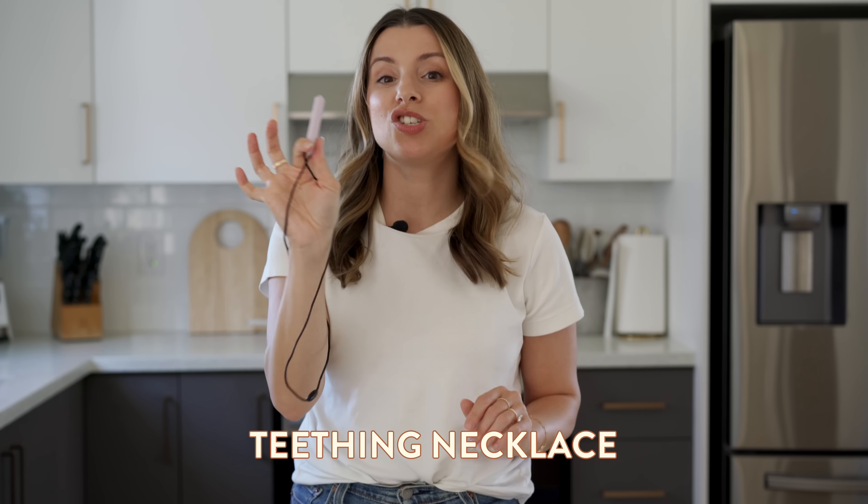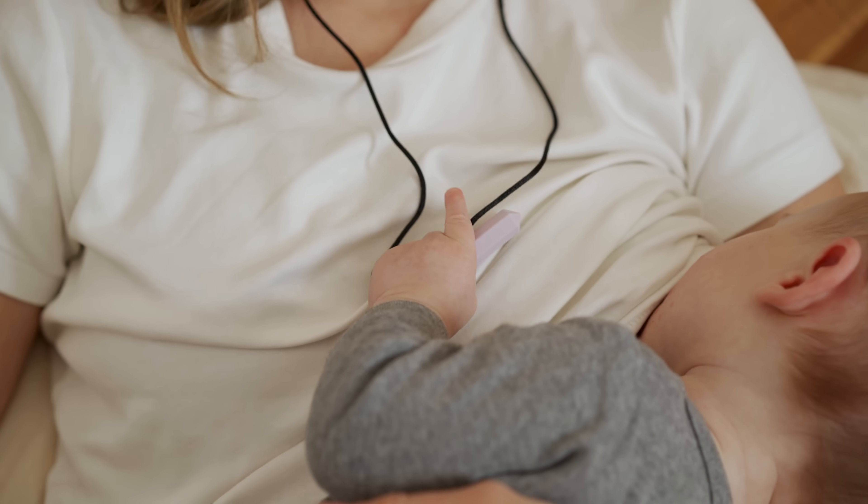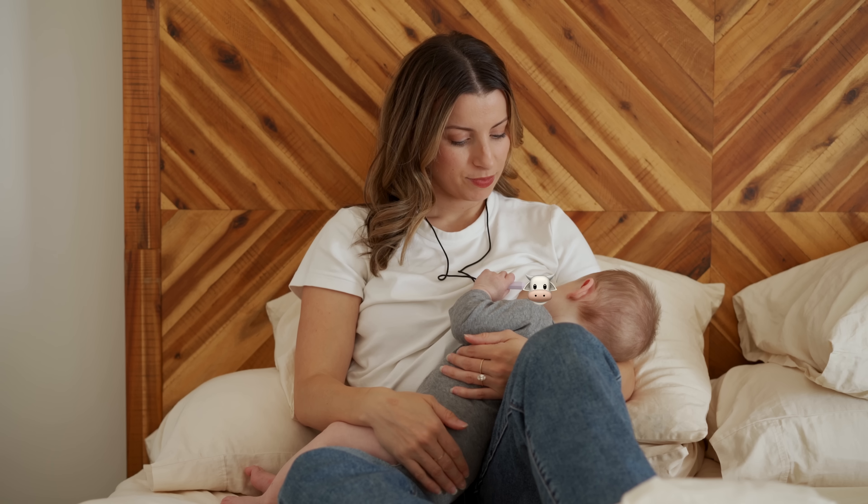If you are breastfeeding a baby past the age of three months, you need this trick. Once your baby becomes more aware of the world, they can get so distracted when they're nursing. This is when you need one of these teething necklaces — and this is for you, not baby. This is just a basic one I found on Amazon, but there are so many cute options especially on Etsy. You wear this when you're nursing and it gives them something to play with.